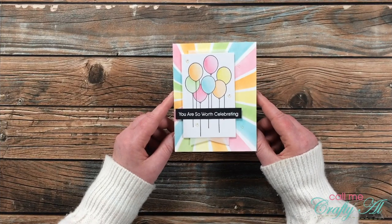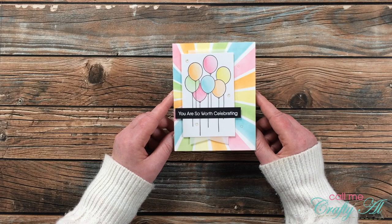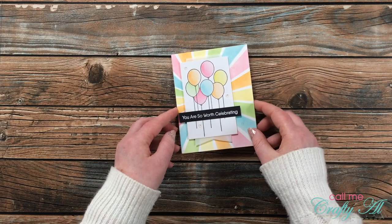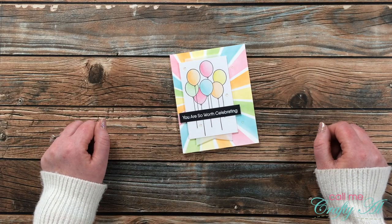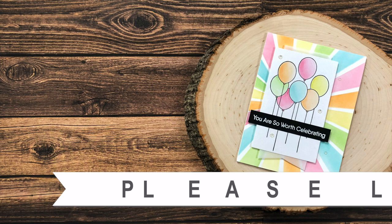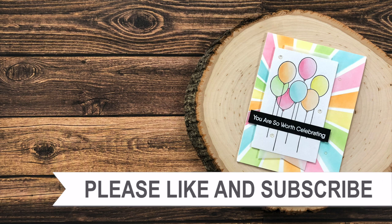I hope you enjoyed seeing how I made today's card. If you did, as always I appreciate a thumbs up. Until my next video I hope you're all having a crafty day — bye bye! Thank you so much for watching all the way to the end. I hope you'll consider clicking on one of the videos or playlists linked above, and if you're interested in any of the products or tools I used today I do have some links in the description box.